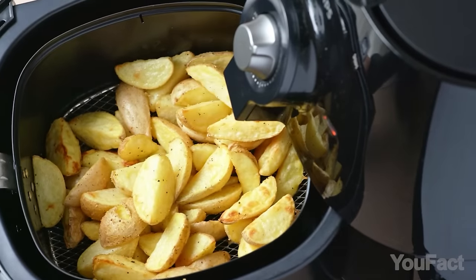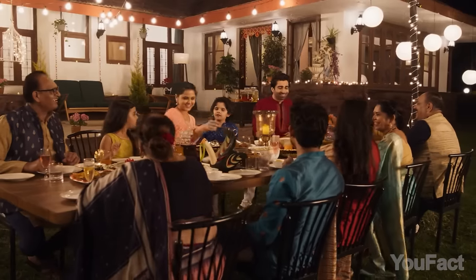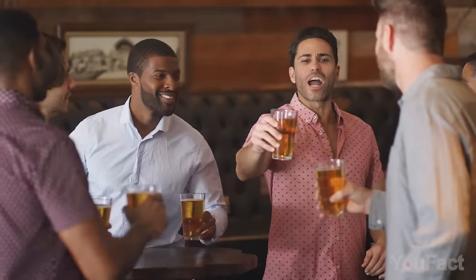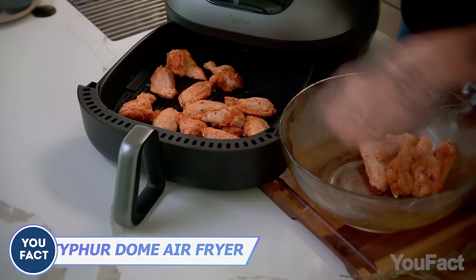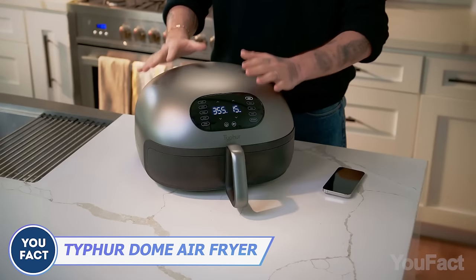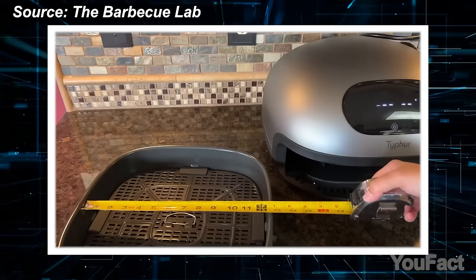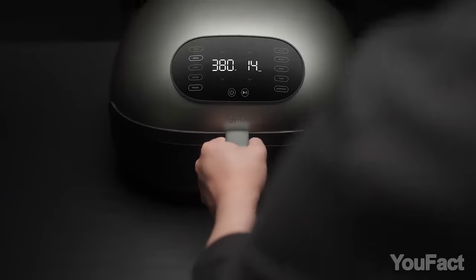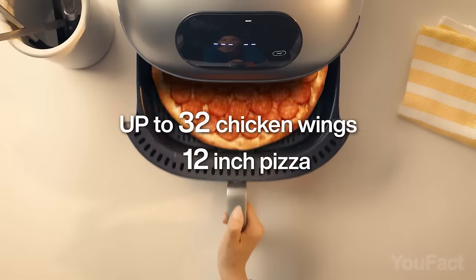Air fryers are like a magic wand for families, cooking hot meals in record time with less oil and mess. However, what if you have a large family or are hosting a party? That's where the Typhur Dome kicks in. The first thing you notice is that it's bigger than any other air fryer. The wide drawer, though not particularly deep, is a standout feature, and the top temperature of 450 degrees provides an extra edge over competitors.